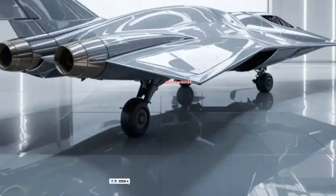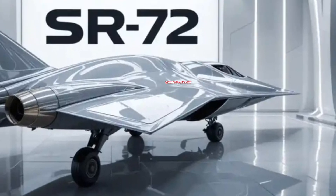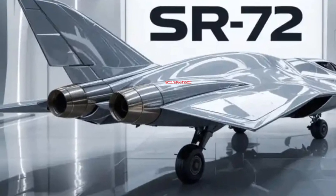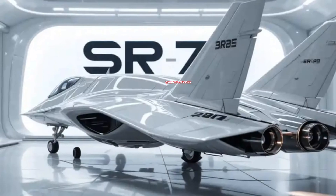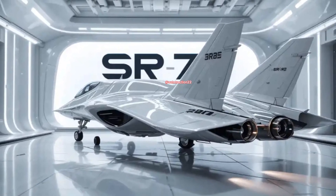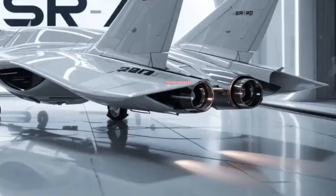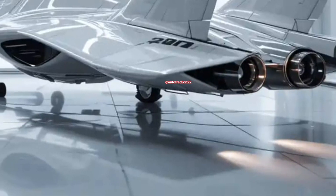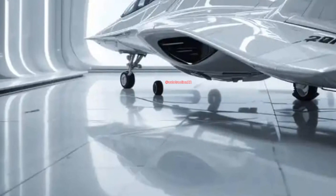Built for missions where seconds matter and stealth alone isn't enough, the State Route 72 combines a turbine-based combined cycle engine — meaning it uses a turbojet for low-speed operations and transitions into a scramjet for hypersonic flight. This hybrid propulsion system gives it flexibility like no other aircraft in existence. From takeoff to hypersonic cruise, it adapts on the fly. Forget afterburners — this beast literally burns the sky.